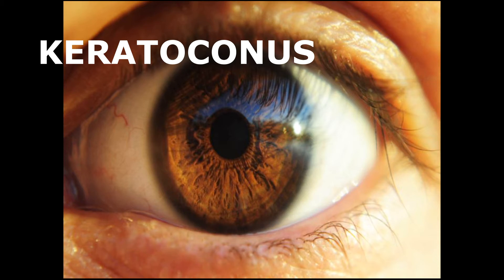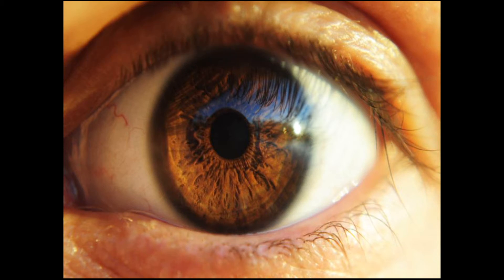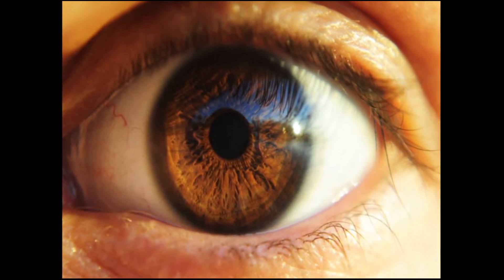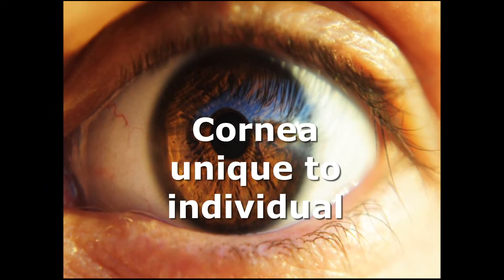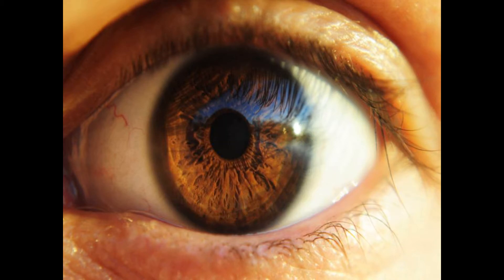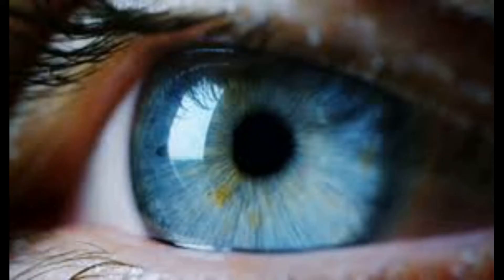Africans tend to have thinner corneas than Caucasians, and this comes with some complications that we will discuss later. The cornea print is also like a fingerprint and is completely uniquely individual. The cornea is colorless but appears different due to the color of the underlying iris. If your iris is dark brown or blue, the cornea takes the brown or blue color.